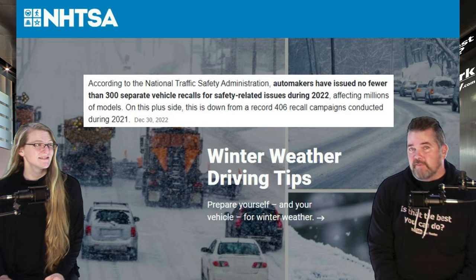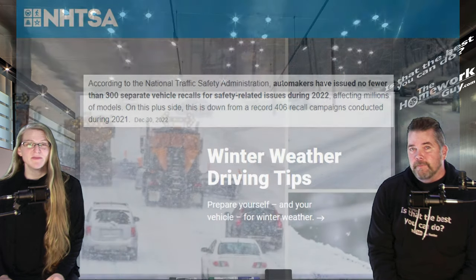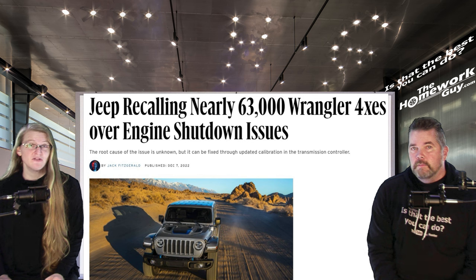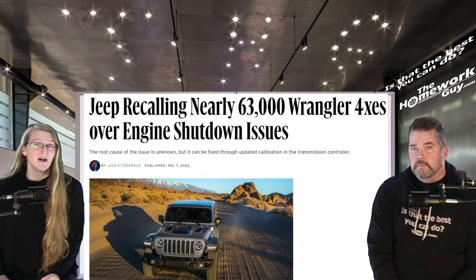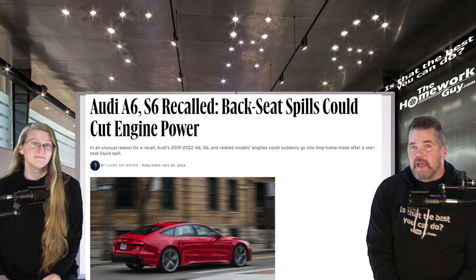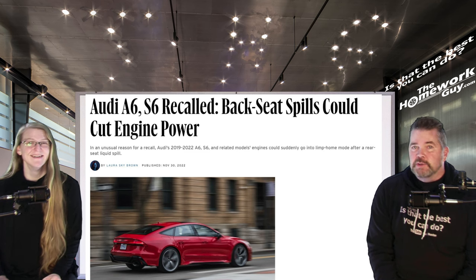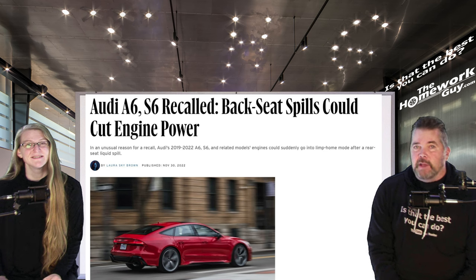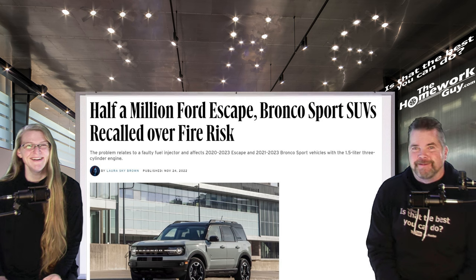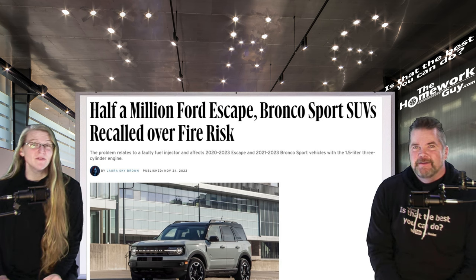Some 2022 recalls include bizarre issues. Jeep recalled nearly 63,000 Wrangler 4xe vehicles over engine shutdown issues — imagine getting stuck on a busy highway. Audi's A6, S6, and related models had engines that would suddenly go into limp mode after a rear-seat liquid spill, in what had to be one of the most unusual recalls — no McDonald's or extra sodas for the kids in the back seat.